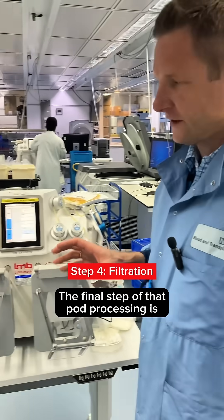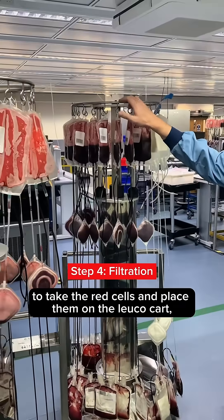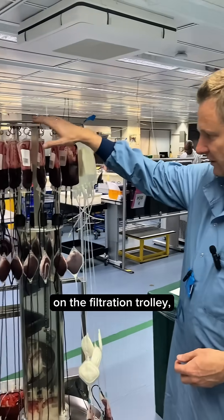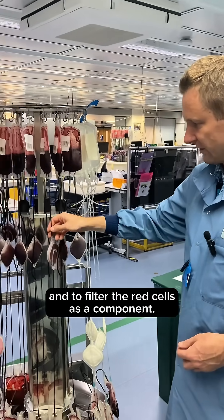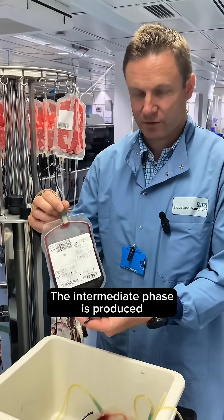The final step of that pod processing is to take the red cells and place them on the leukocard on the filtration trolley, and to filter the red cells as a component.